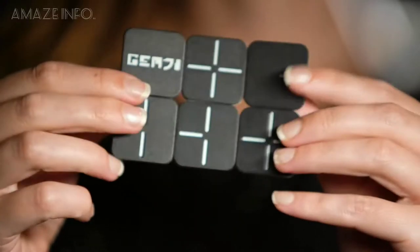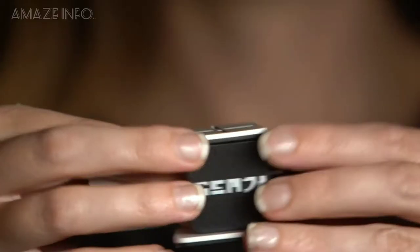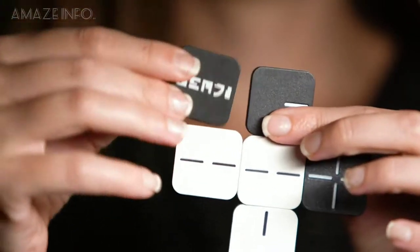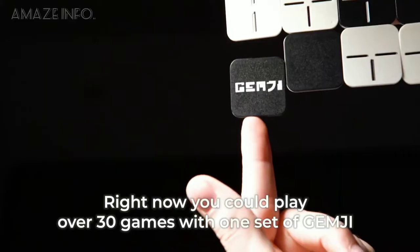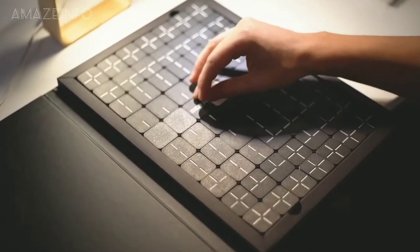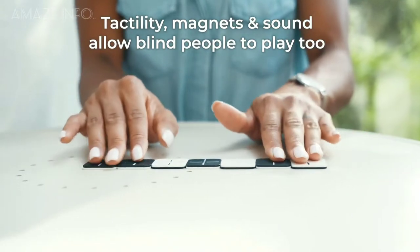The pieces measure only 3mm thick and are made up of recycled materials for easy portability. Because each piece is magnetic and has a bit of heft, they are wind resistant so you can take the game outside with ease. GemZ is also specially designed for people with visual impairments, with its system offering a tactile feeling that's great for all ages — because with GemZ, there's no limit.